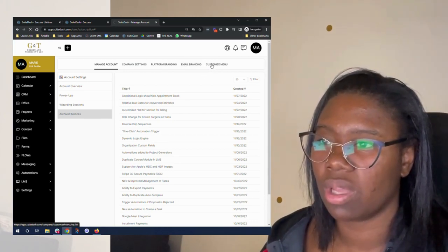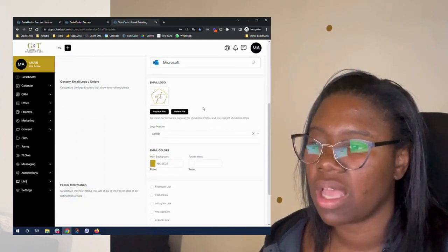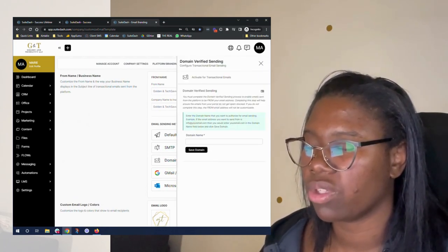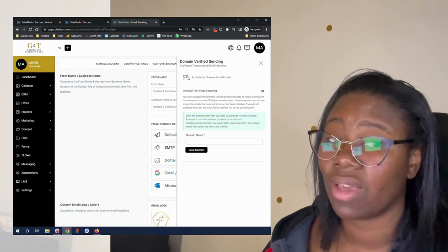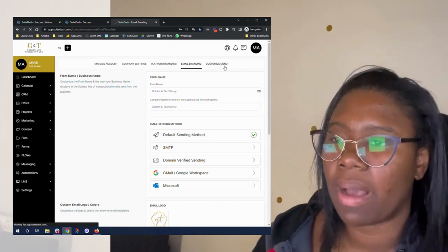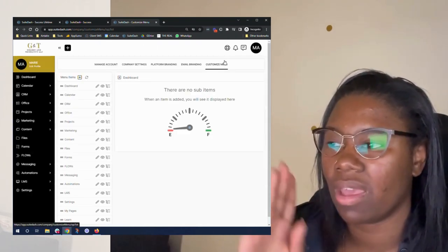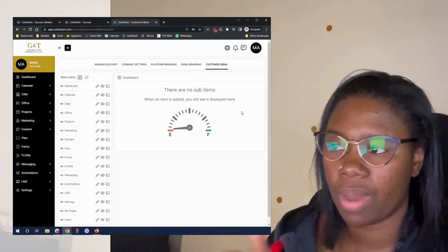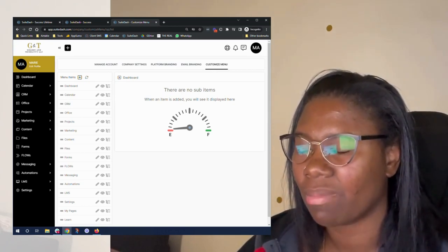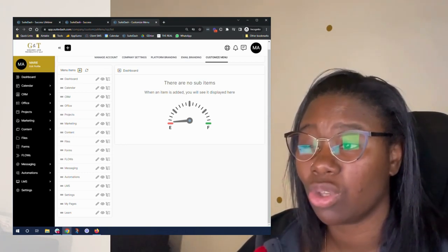We're going to go back into email branding really quick, and I want to emphasize again the importance of doing the Domain Verified Sending and making sure that you activate all the things. Now let's talk about the custom menu items. We're going to end this video and hop into another video to talk about some of the email templates and also the menu items. This is the custom menu item section, and I will talk more about this in another video about how you can really customize this to your needs.